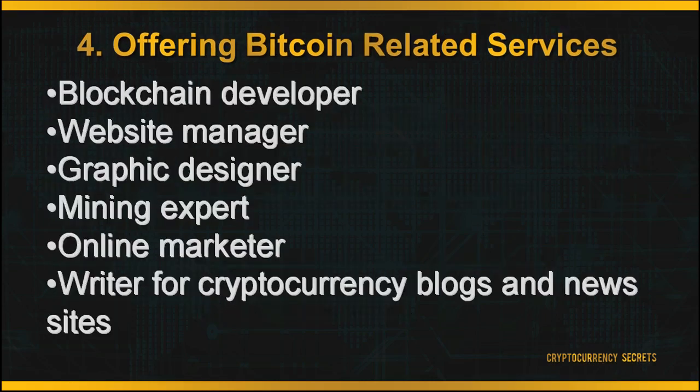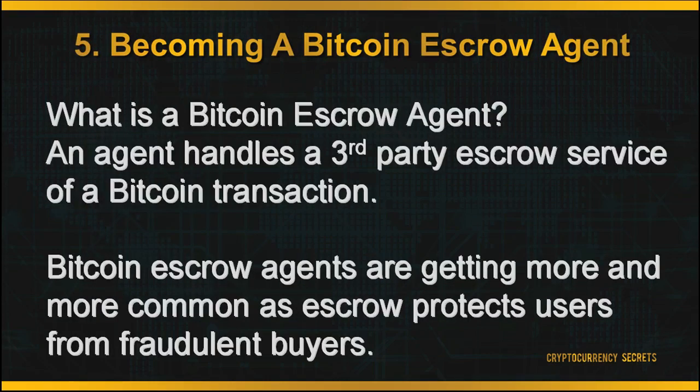Some examples of services people are looking for include: blockchain developer, website manager, graphic designer, mining expert, online marketer, writing for cryptocurrency blogs and news sites. The fifth method for you to earn more Bitcoin is by becoming a Bitcoin escrow agent.